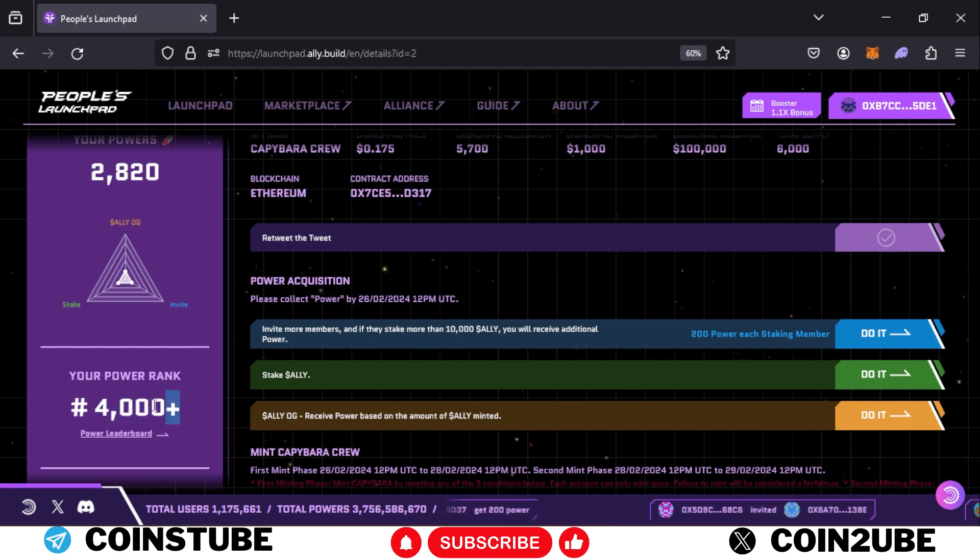Joining with my referral link will also help improve my ranking. After joining, you need to retweet the designated tweet and invite more people — you'll get your referral link right on that page. If you are a new user, you will need to buy some ALLY tokens.